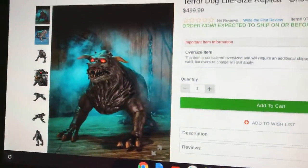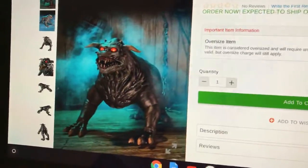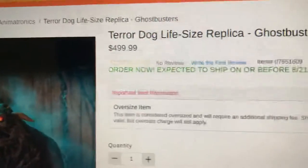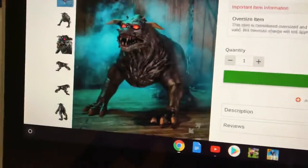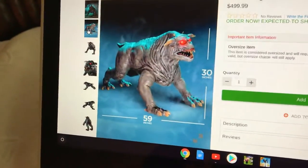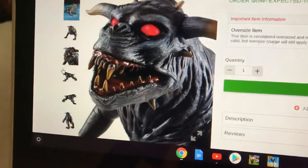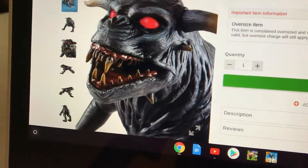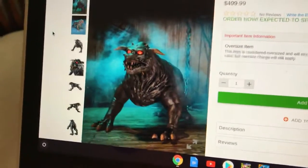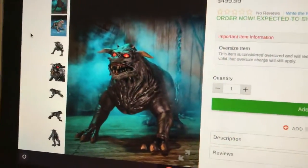Hey guys, CMReaperHaunter here. Welcome back to my video. Today Spirit Halloween has released their first sneak peek, and it is the Terror Dog from Ghostbusters. I think this prop is pretty cool — it's really cool looking. I really like the eyes and the mouth; it looks really realistic. I wonder if it'll be online. Hopefully it's in stores because it does look pretty cool.